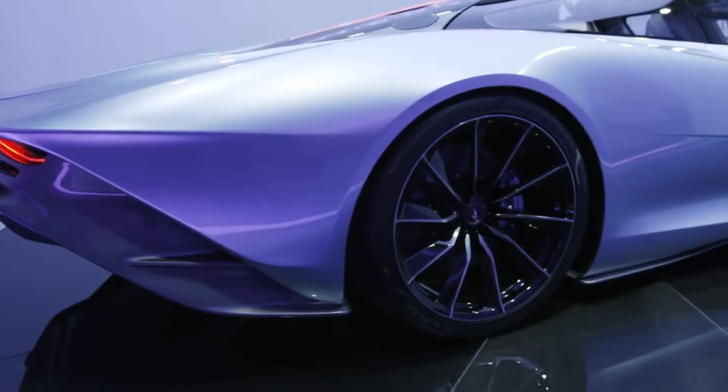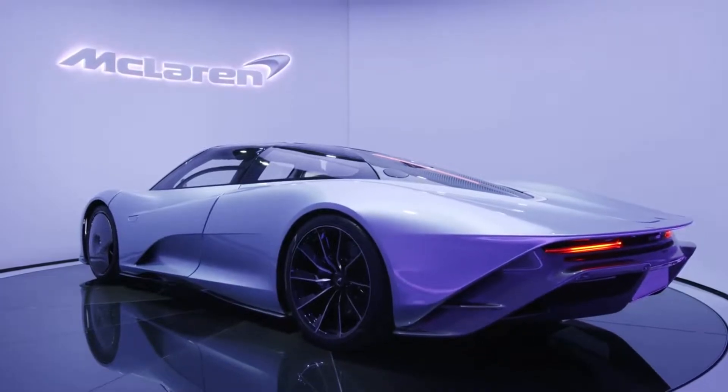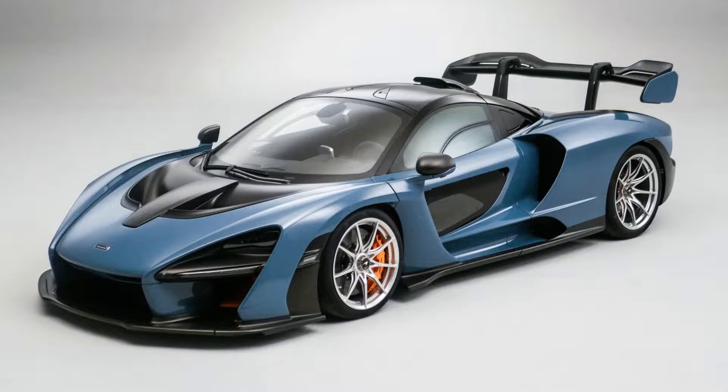The first thing we're going to talk about is the most polarizing thing about this car: the design. This car is visually striking. Mr. JWW, a YouTuber I follow, has a fantastic review of this car. He said it looks unlike any other car he's ever seen because of the length of it. This car is supposed to be McLaren's Hyper GT — a Grand Tourer, not a track-focused car like the Senna.